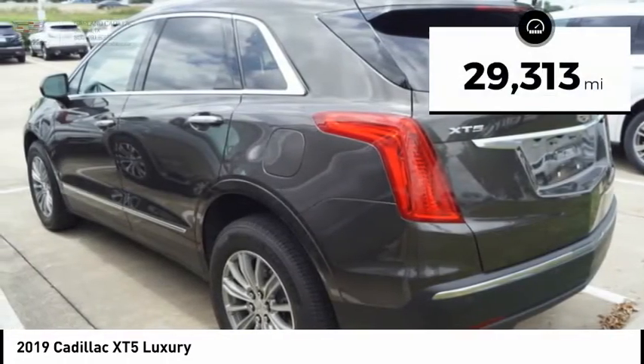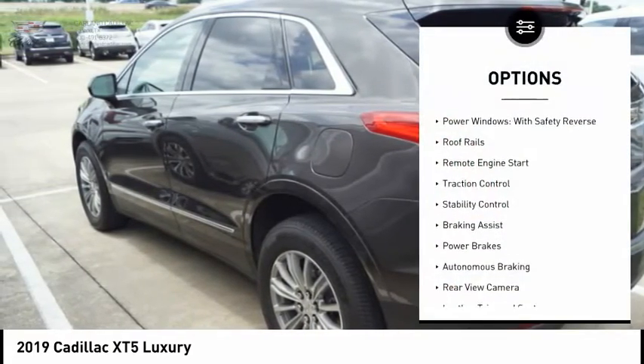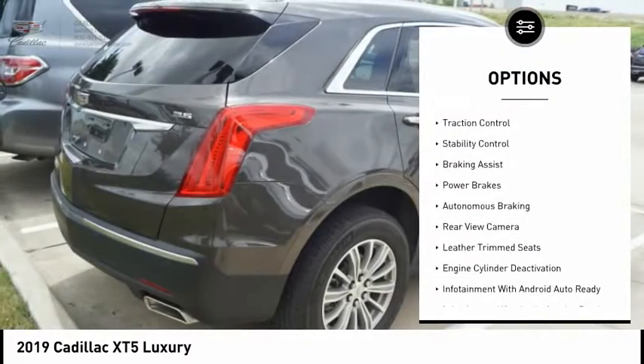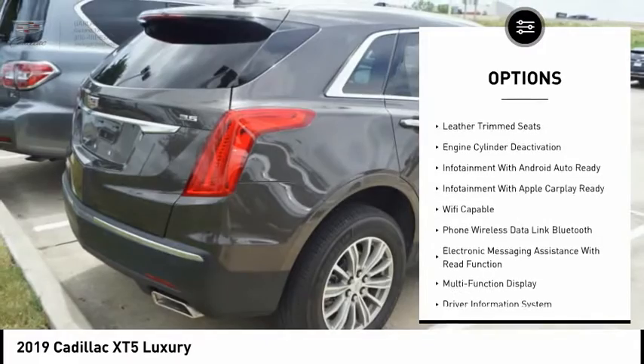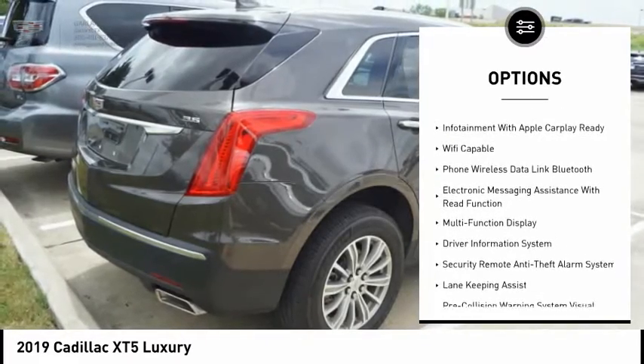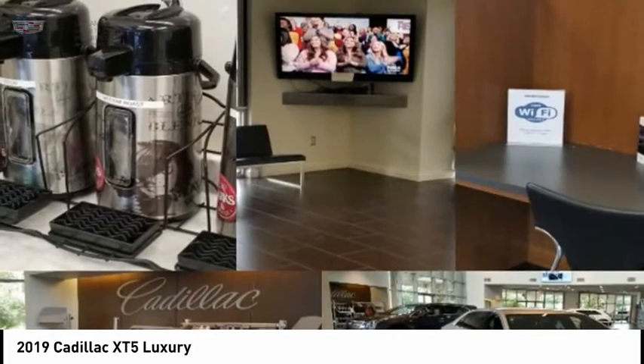This vehicle has less than 30,000 miles. Here are some of this vehicle's great options: power windows with safety reverse, roof rails, remote engine start, traction control, stability control, braking assist, power brakes, autonomous braking, rear view camera, and leather trim seats.